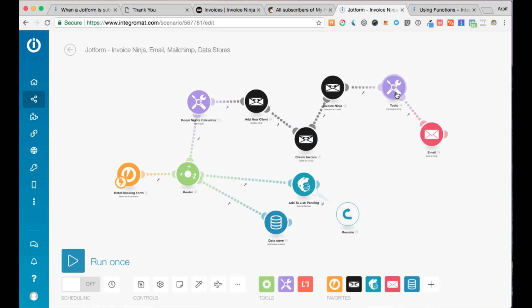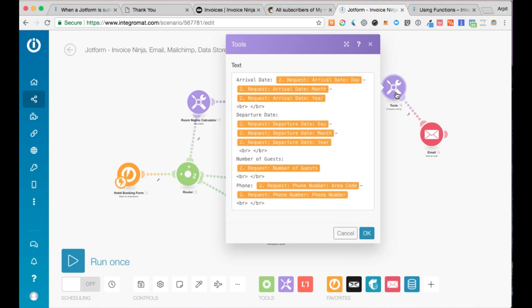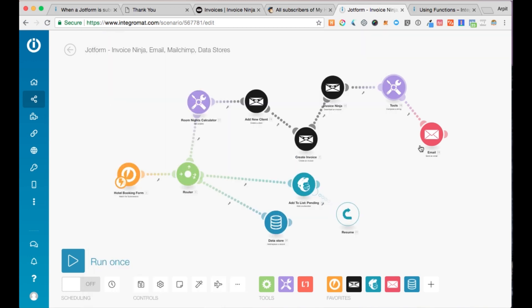I've also used the compose string tool, which helps you create a string that you can use in a subsequent module. Note that I've used line breaks here because line breaks are supported by the email module but not by the compose string module. And then I'm sending a personalized email from my own email address to the client who just submitted the hotel booking form.